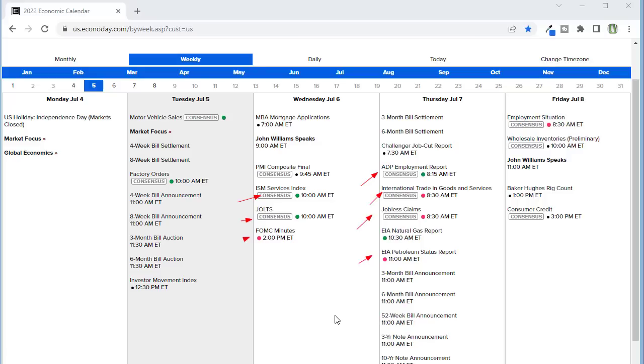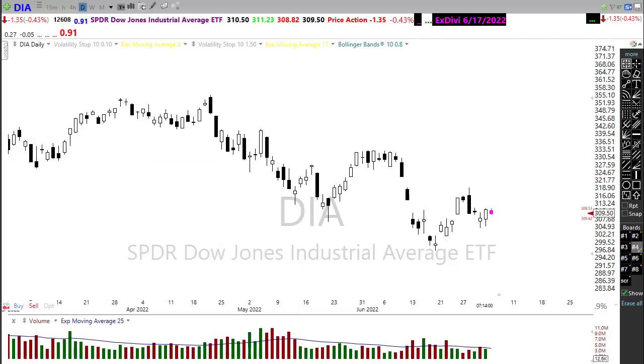Thursday brings ADP, international trade in goods, jobless claims, and petroleum status. Then at the end of the week we have the employment situation number, which could add pressure or tension as jobless claims have been creeping up — that Friday number could have a negative spin. Looking at our earnings calendar, there are no confirmed earnings reports for today, so once again a potentially stale start to the week.